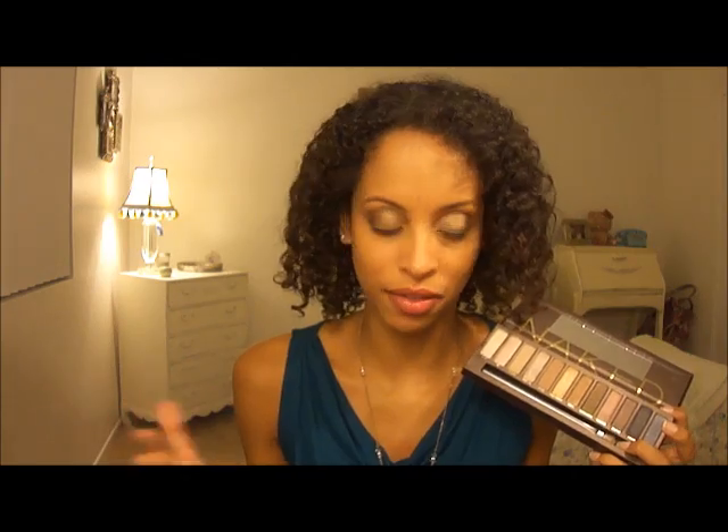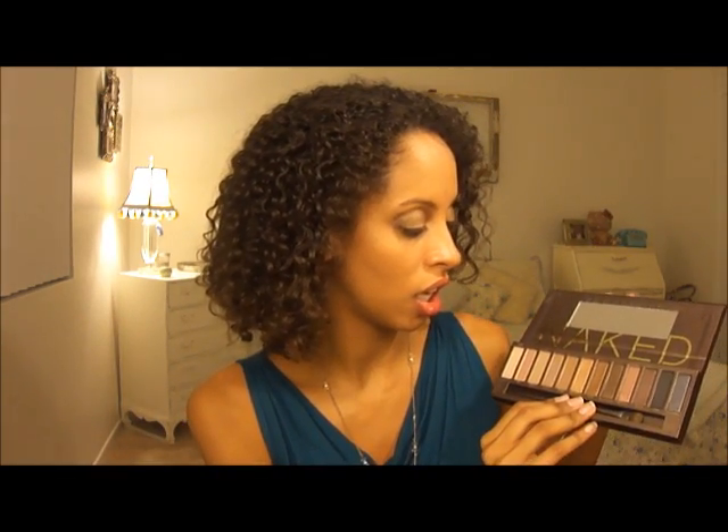It is still alive and kicking. It is a great collection of not your typical taupes, nudes — things that you would find in a palette that's meant for that kind of thing. This is much more fun.